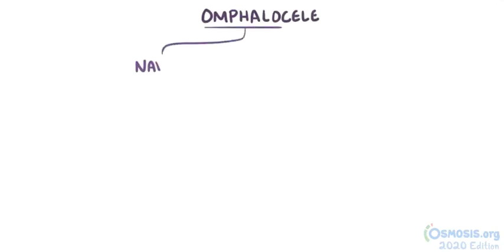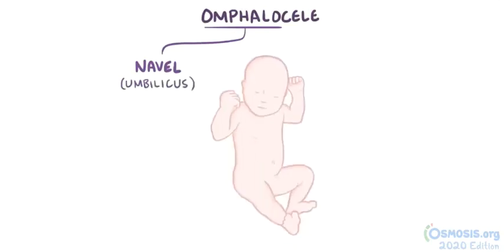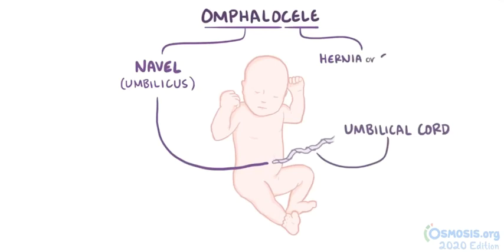Omphalocele: 'omphalo' refers to the navel, also known as the belly button, or more formally the umbilicus, which is the attachment site of the umbilical cord, and 'cele' relates to hernia or swelling.